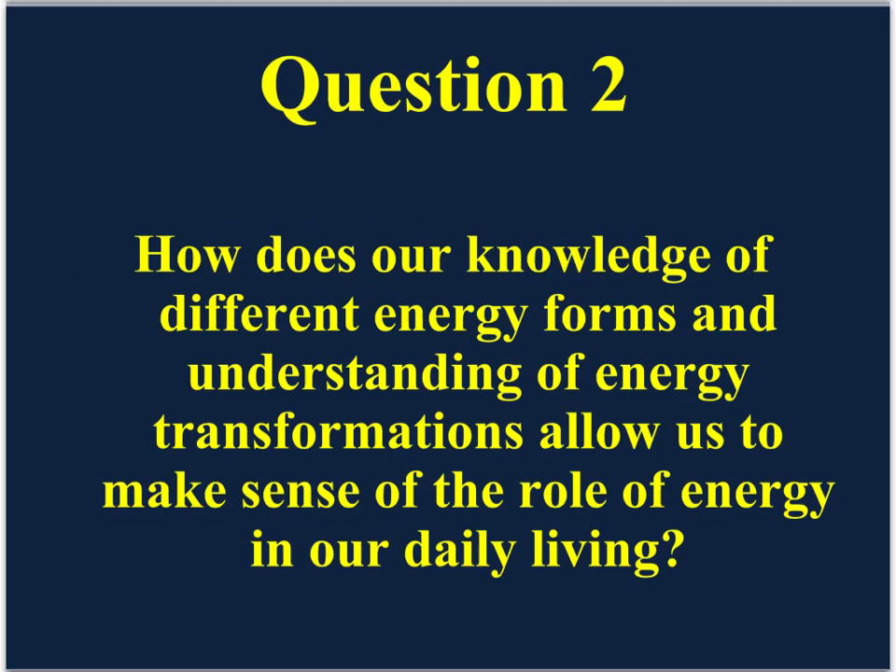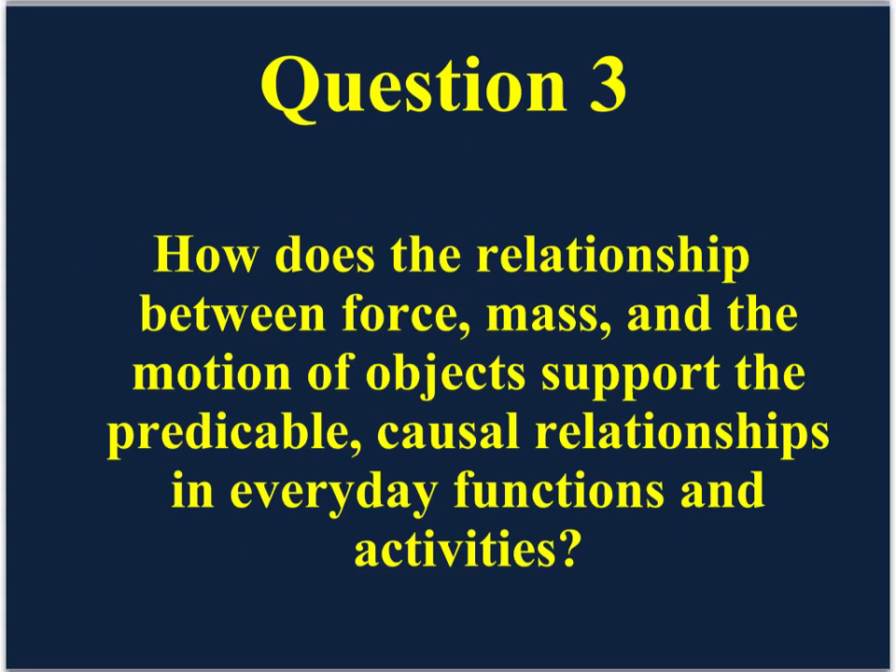Question number two: how does our knowledge of different energy forms and understanding of energy transformations allow us to make sense of the role of energy in our daily living? Question number three: how does the relationship between force, mass, and the motion of objects support the predictable causal relationships and everyday functions and activities?